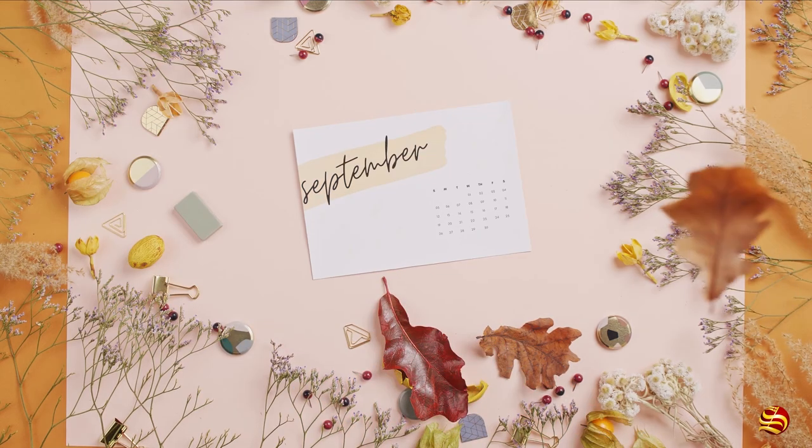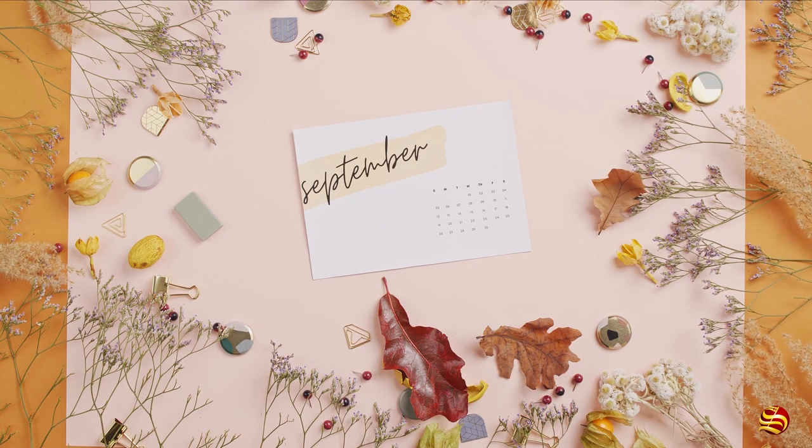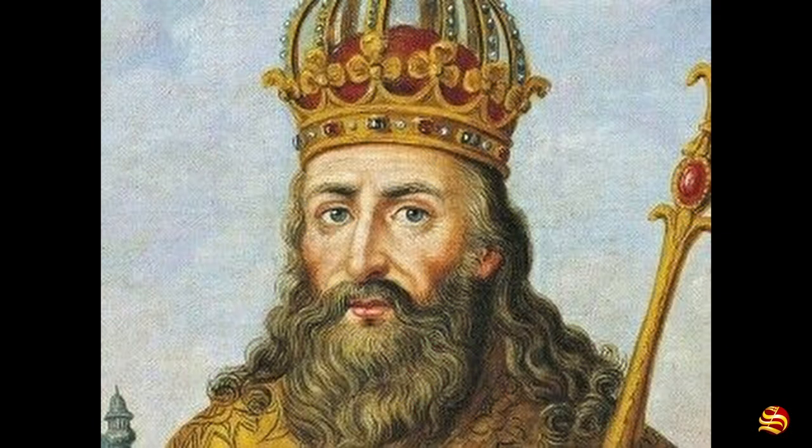September was originally named Septem in Latin, meaning seven. Emperor Charlemagne called this month 'harvest month.' September was also called Gerstmannath, or barley month, by the Anglo-Saxons.